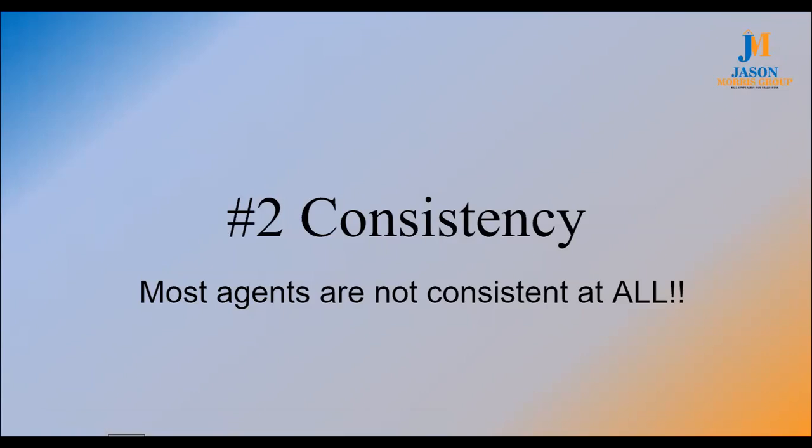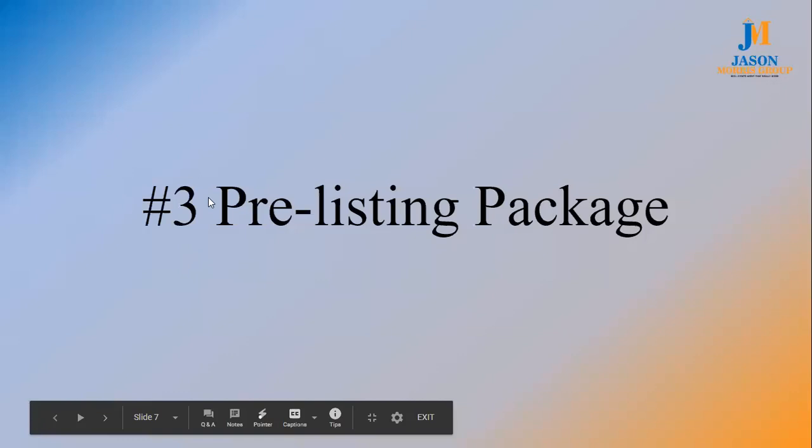Number three: I think you've got to have a pre-listing package. About 98 to 99% of real estate agents — if they do have one, they don't ever send it to anybody. They think they've got to keep it a secret on their laptop. I have people calling me from two years ago. I just took a listing from a guy I talked to two years ago — he had my pre-listing package.